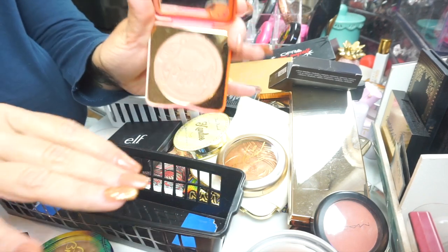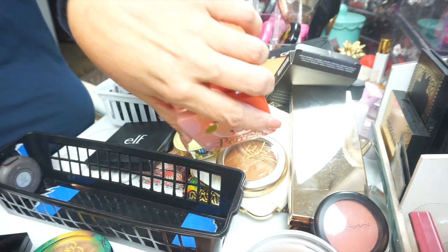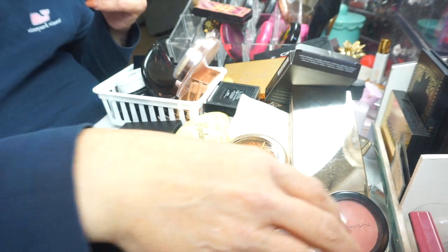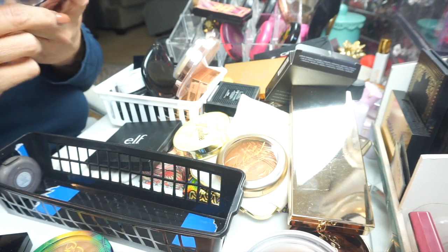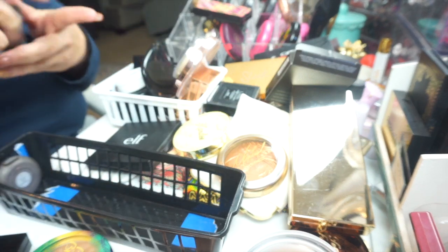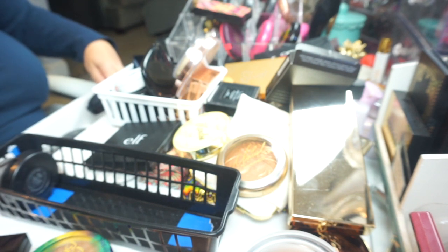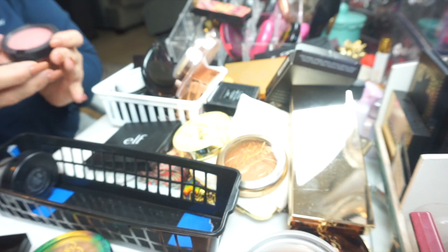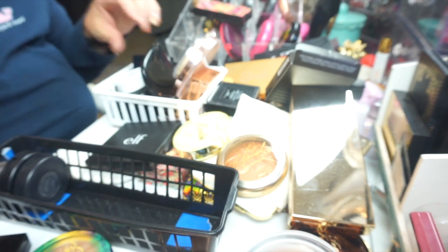This blush might be a little bit too dark for me. I'm not into a glowy blush, we're gonna get rid of that too. This is my Melba from my best bestie Beada — I'm going to keep that of course. And then I have a Mocha — I'm going to keep that. MAC, MAC, MAC.